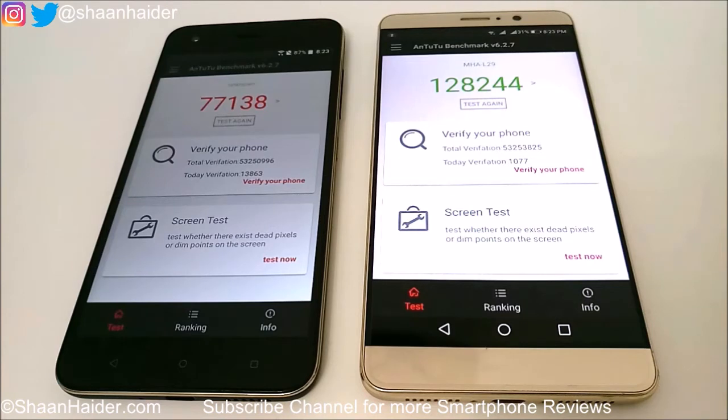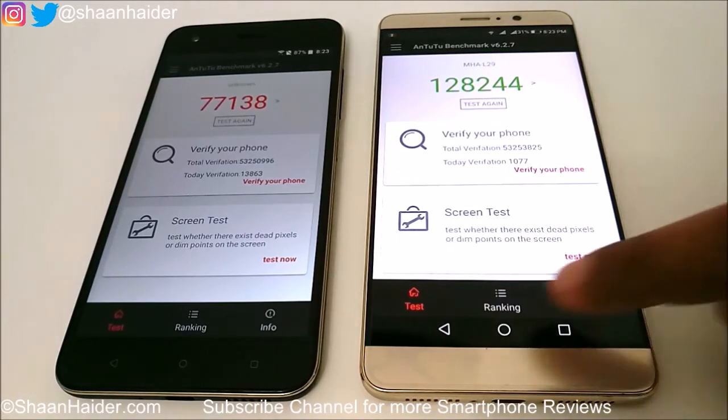The amount of RAM is 4GB in both devices, so in this Antutu test the winner is Huawei Mate 9. Let's have a look at the rest of the benchmarking tests.